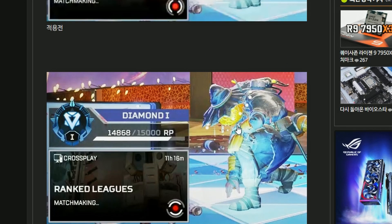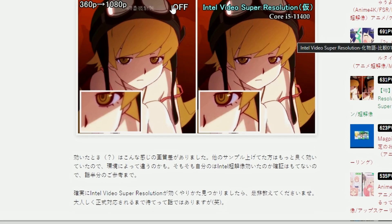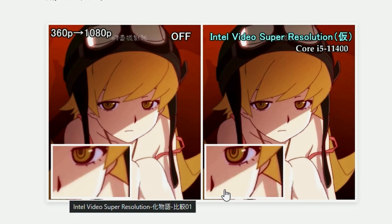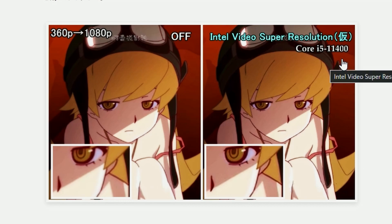We have more examples here. You can see a comparison: 360p, 1080p standard upscaling which looks quite blurry, versus Intel video super resolution using an i5 11400. So it appears to be processor-based upscaling. If you have an Intel processor, you might be able to use it without any hassle. The result looks noticeably more detailed.